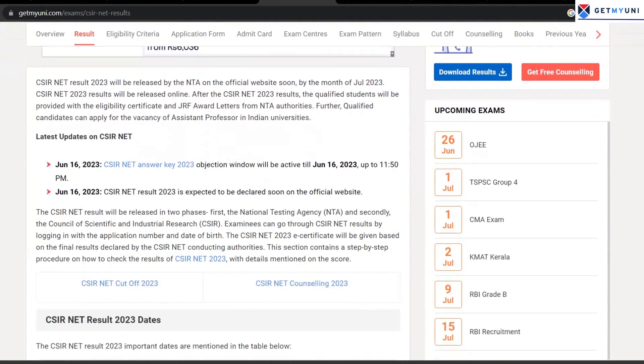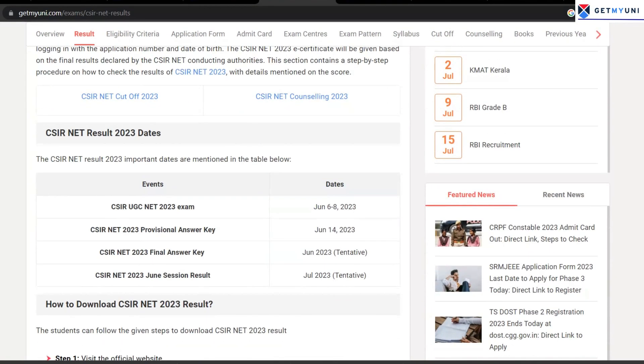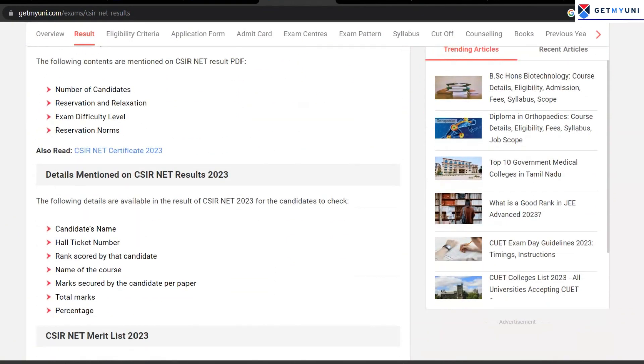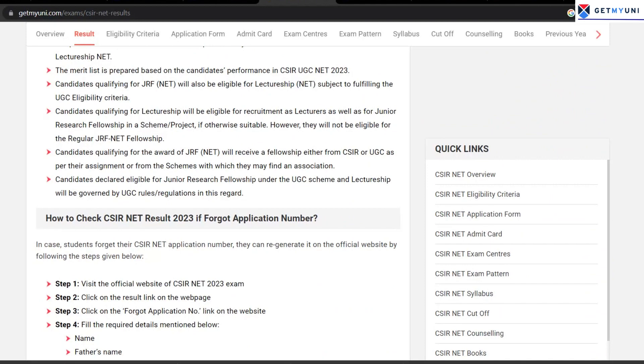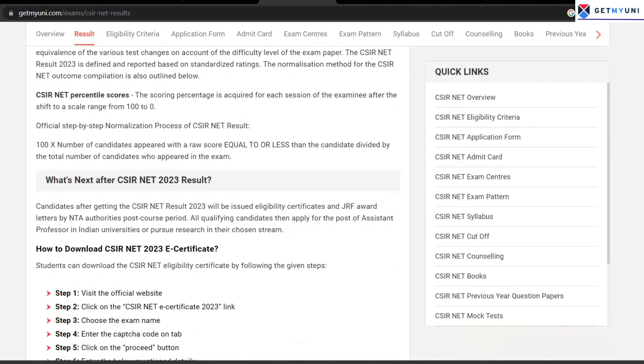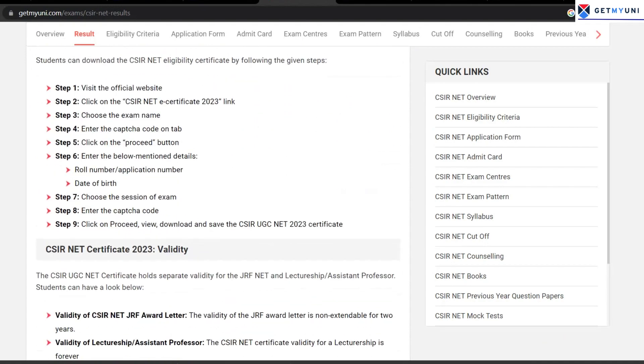For more information on CSIR 2023, including how to calculate your marks and the CSIR counseling process, click on the link in the description and check out our website at www.getmyuni.com.